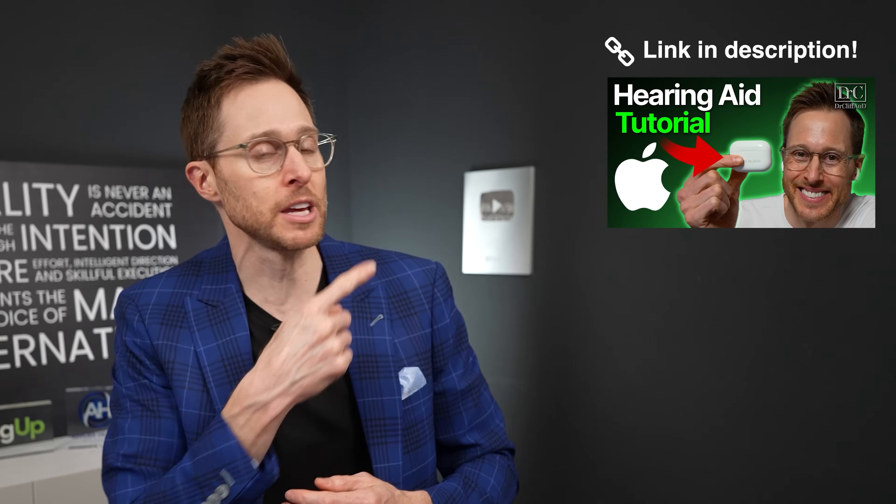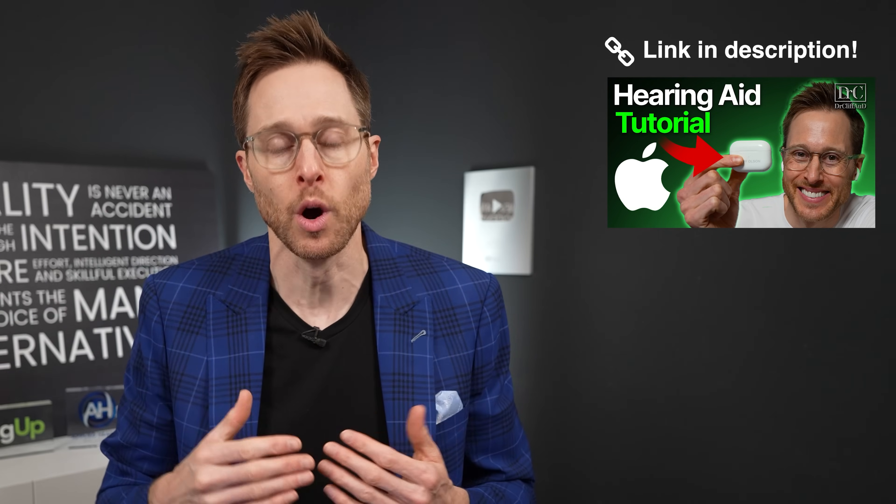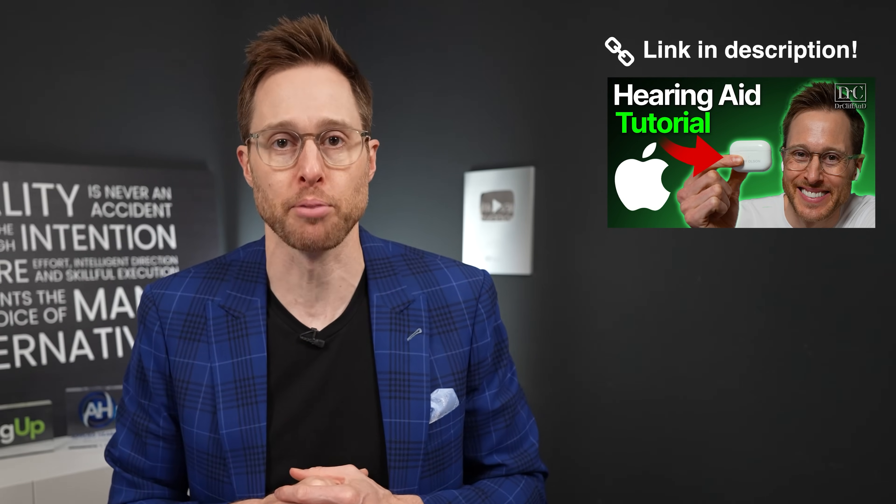If you would like some help setting up the Apple AirPods Pro 2 as over-the-counter hearing aids, you can check out my video linked in the description. That is more of a tutorial video to take you step-by-step through this setup process.